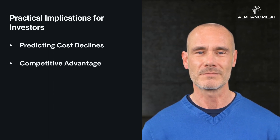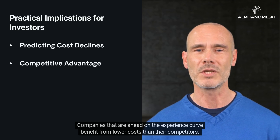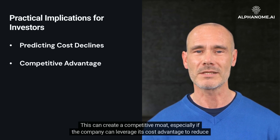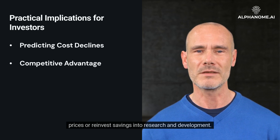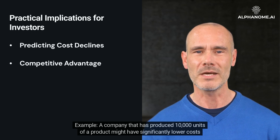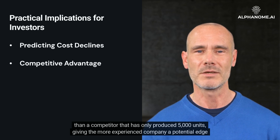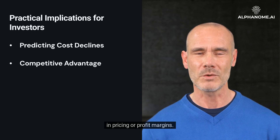Competitive Advantage. Companies that are ahead on the experience curve benefit from lower costs than their competitors. This can create a competitive moat, especially if the company can leverage its cost advantage to reduce prices or reinvest savings into research and development. For example, a company that has produced 10,000 units might have significantly lower costs than a competitor that has only produced 5,000 units, giving the more experienced company a potential edge in pricing or profit margins.